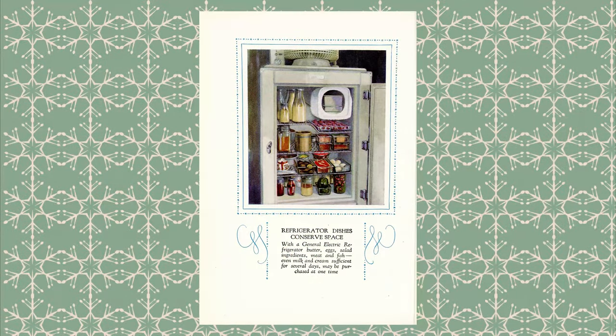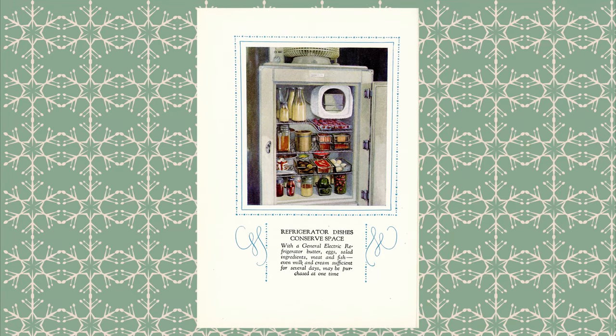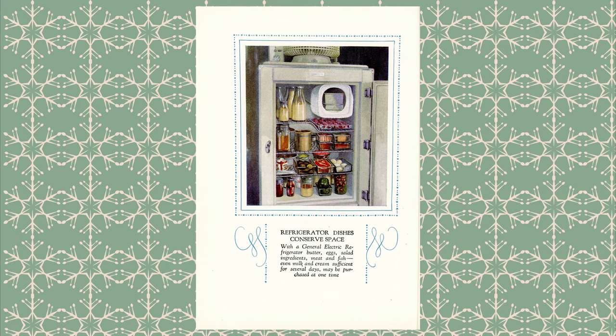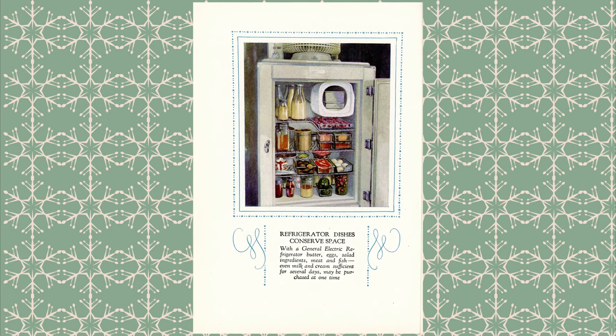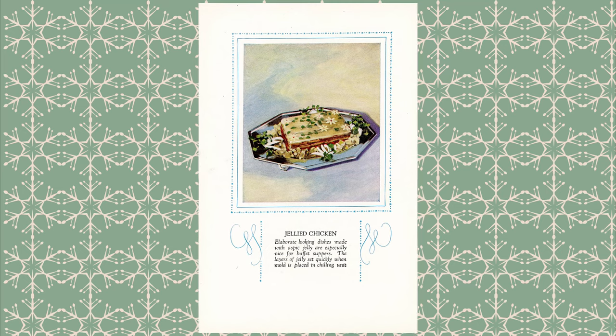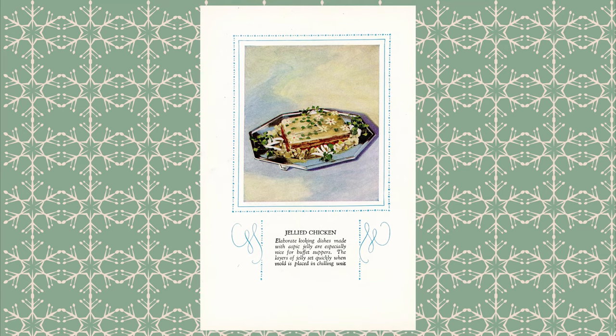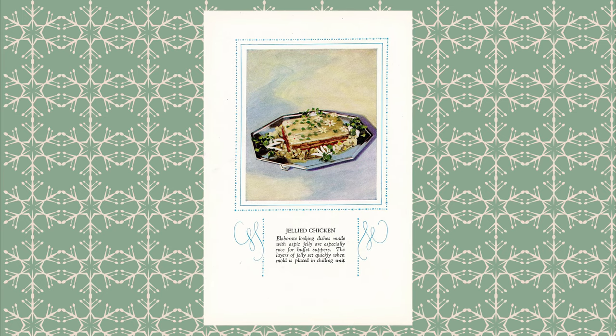The book also contained tips and advice for using and caring for your refrigerator, including how to arrange its contents, how to freeze multiple things at once, and how to use your refrigerator to make leftovers more attractive. I'll put a link to the digitized book in the description below in case you'd like to try any of these recipes for yourself. Some of them actually look pretty good, but I'd personally steer clear of the jellied chicken.